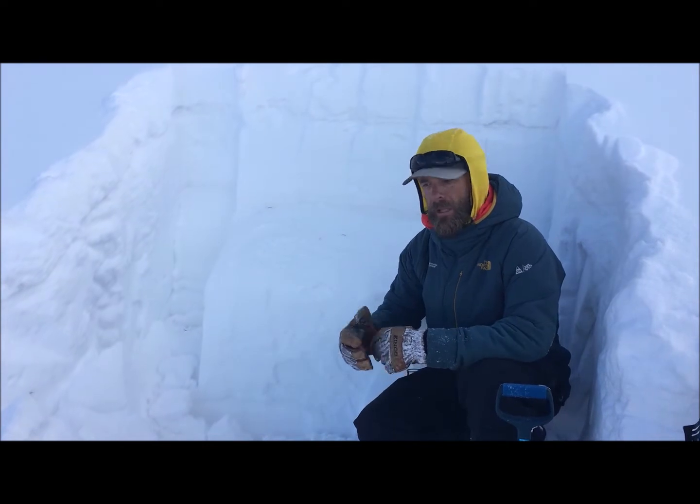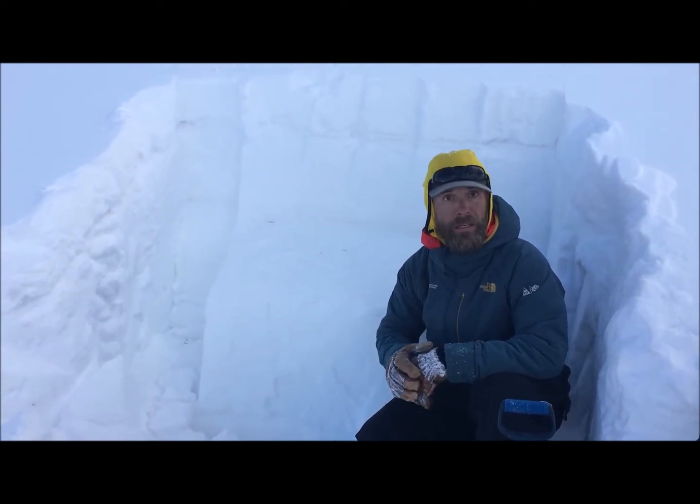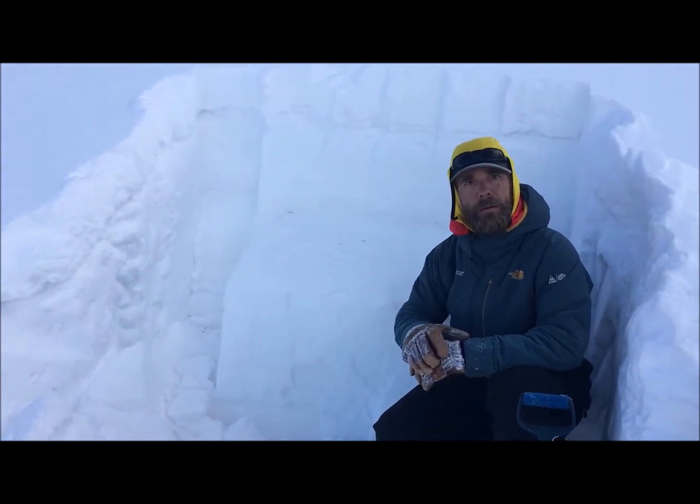When evaluating the old October facets at the ground, they're showing signs of rounding, and those layers near the ground are also getting harder as our snow depths are getting deeper.